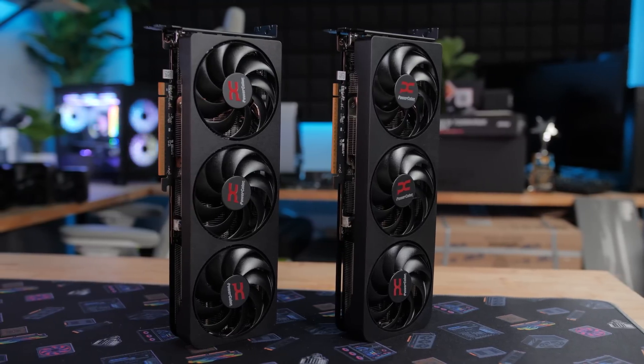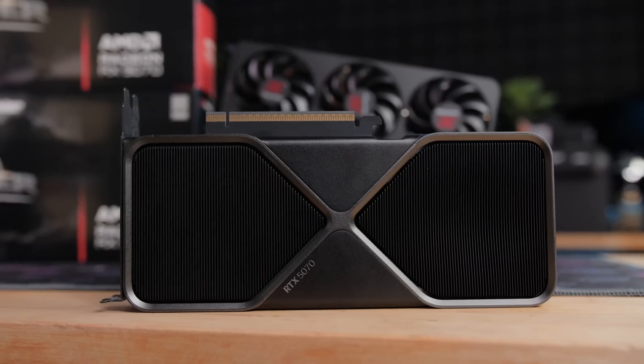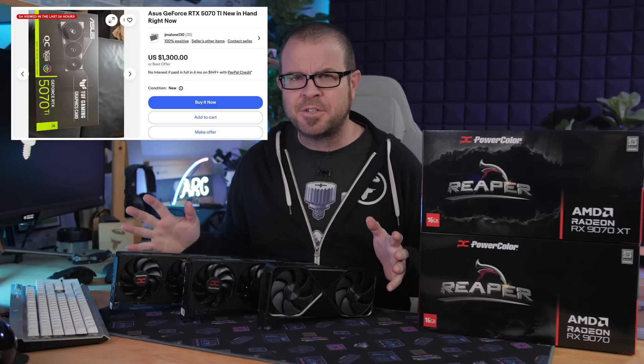While the RX 9070 and 9070 XT don't go up for sale until tomorrow, the 5070 actually went up for sale today. Let's take a look — and they're gone. The RTX 5070s all sold out within a few minutes of going up for sale, making all of us reviewers pretty much liars for comparing that card at a $550 MSRP. They're probably going to be going for more than that, at least in the near future.